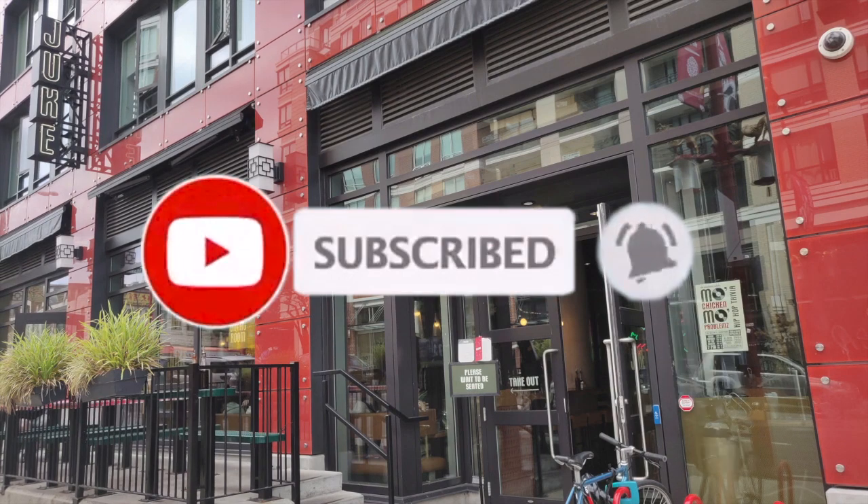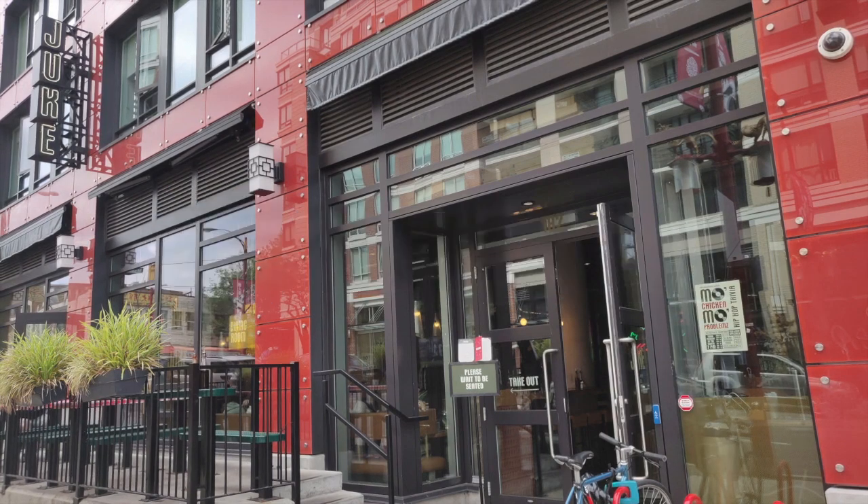If you like this video, please don't forget to subscribe to our channel, like this video, and share it with your friends and family so that we can bring you more reviews in the future. Thank you very much and see you guys in the next one.